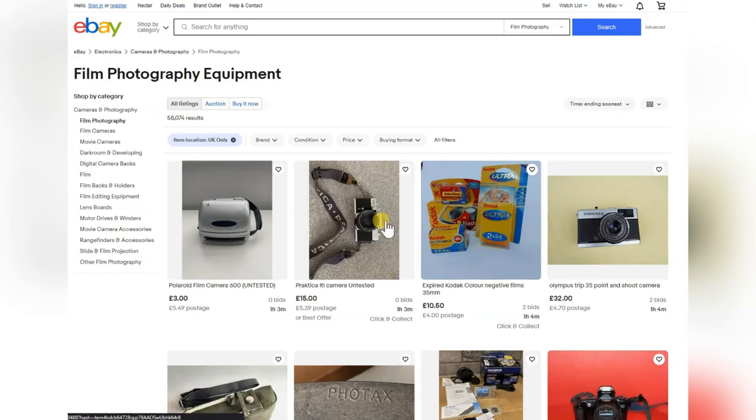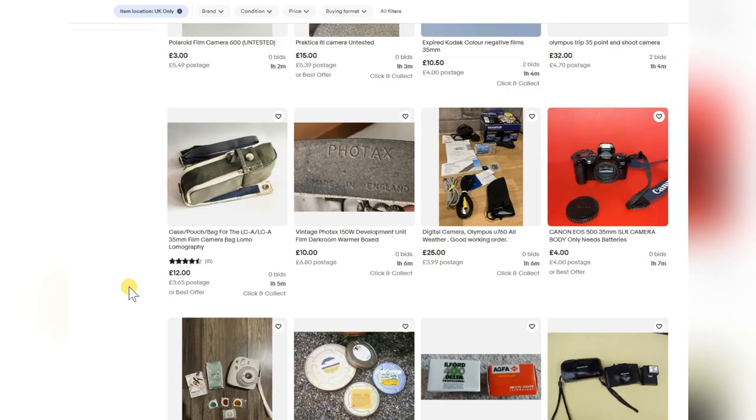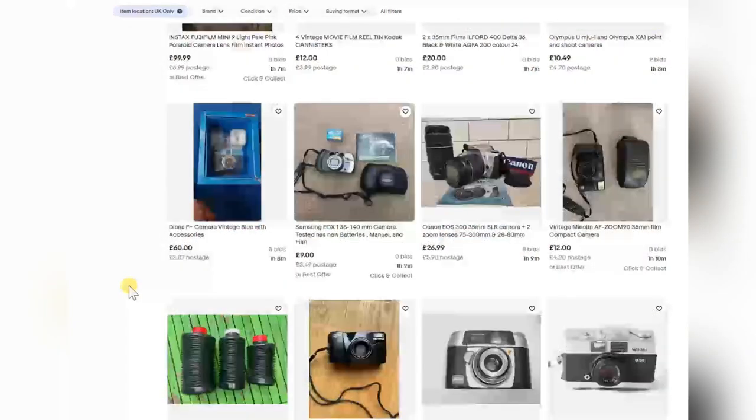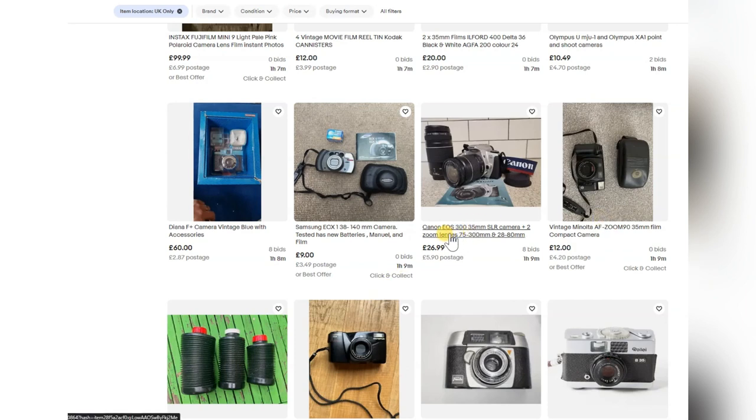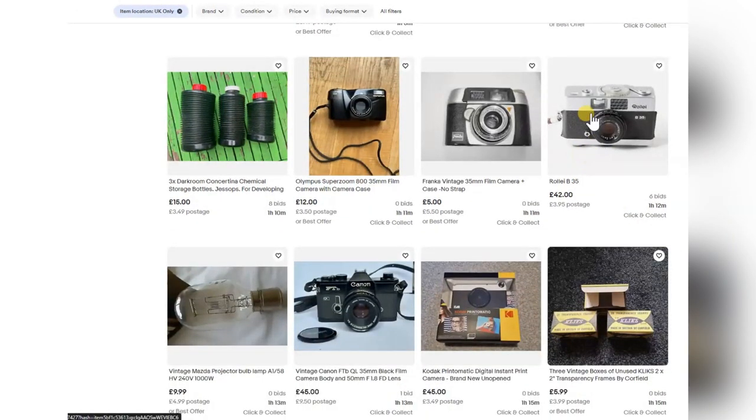More Praktica cameras. Another Olympus Trip. These are all pretty routine cameras — I can tell at a glance that the condition isn't what I'm looking for. The EOS cameras — they made those by the thousands and I don't like them because they're plastic, they go sticky. The Rollei B35 — tiny little camera, overrated, but at £42 it's not bad.